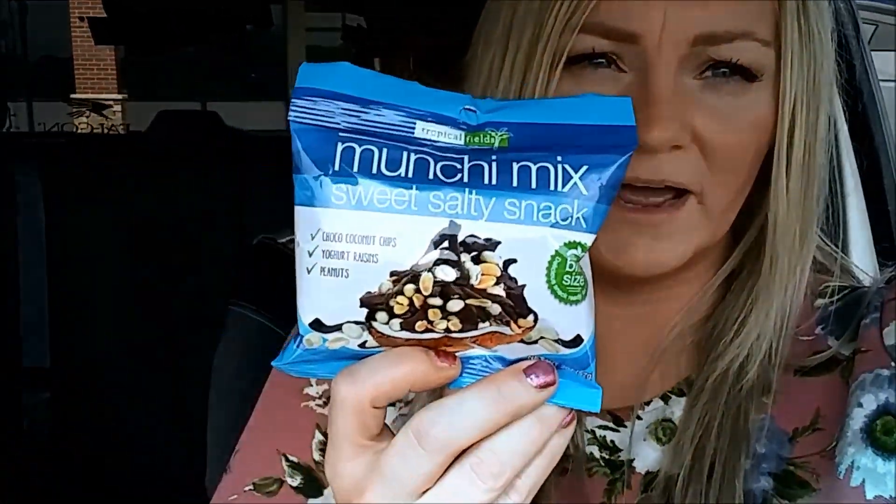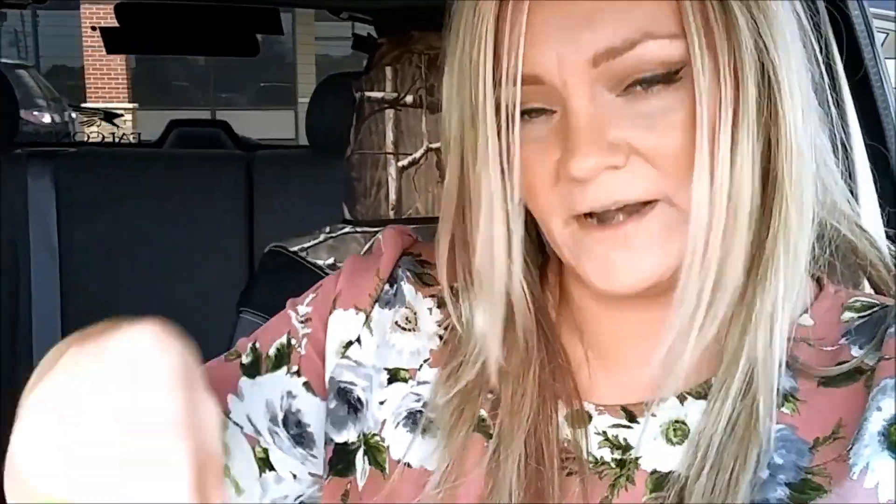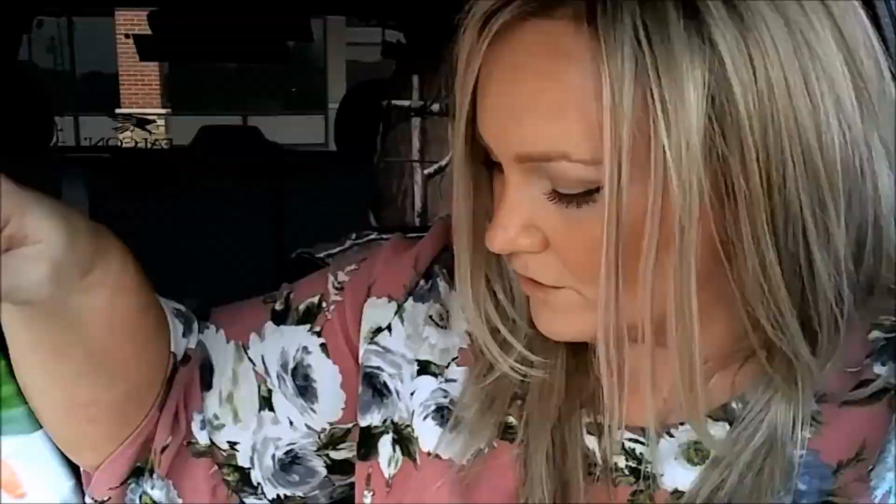I grabbed a couple of snacks — they're probably melting in here. It's a munchie mix — a sweet salty snack with coconut chocolate chips, yogurt raisins, and peanuts in the blue bag. They also had a green bag one: toasted coconut chips, chocolate raisins, and peanuts.